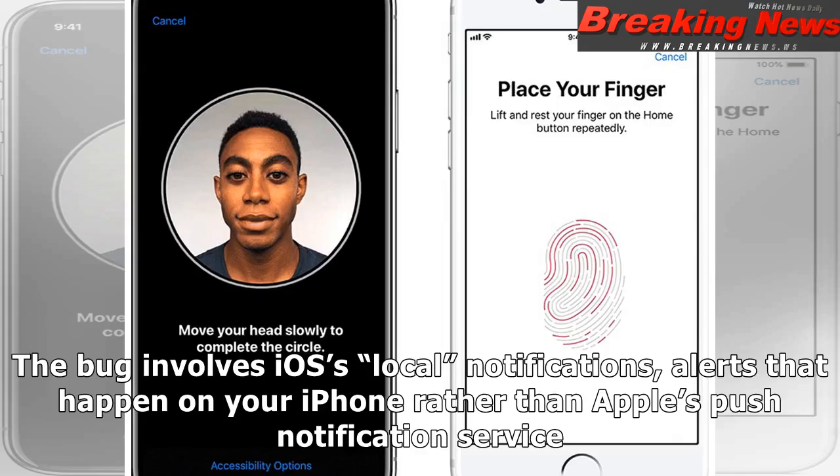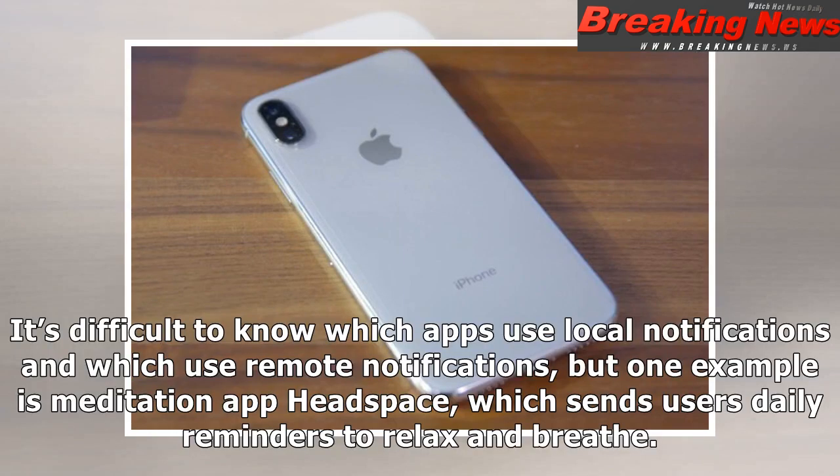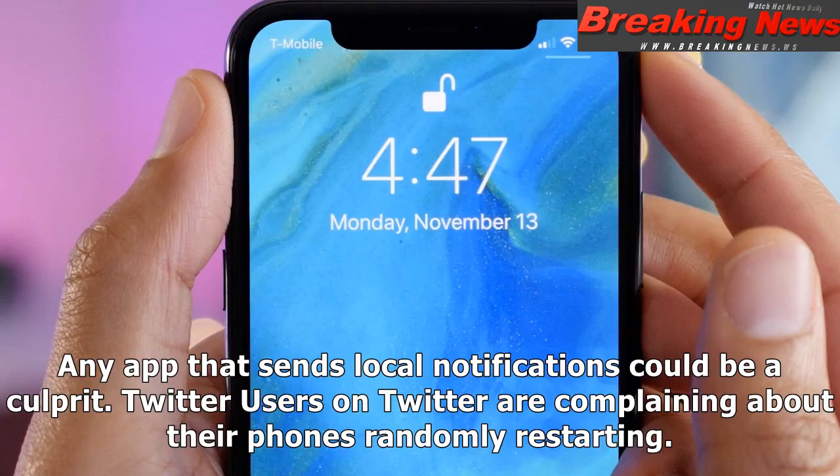The bug involves iOS's local notifications — alerts that happen on your iPhone rather than Apple's push notification service. It's difficult to know which apps use local notifications and which use remote notifications, but one example is the meditation app Headspace, which sends users daily reminders to relax and breathe. Any app that sends local notifications could be a culprit.